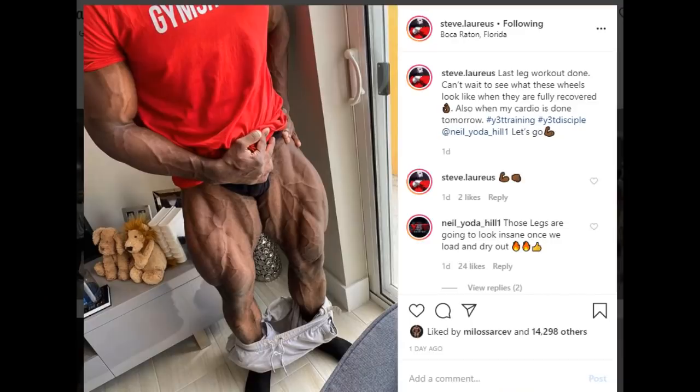Next we have a leg and conditioning update from Steve Lorias. Let's put it short — once again, millionth time, he is winning the Arnold Classic. It's in the bag. Just look at the conditioning. This guy has the potential to be Mr. Olympia. After he wins the Arnold Classic, I'm sure he's going to do the Olympia, and I'm really curious to see him compared to Chris Bumstead, but that's a big topic. Right now, look at the conditioning and admire it.